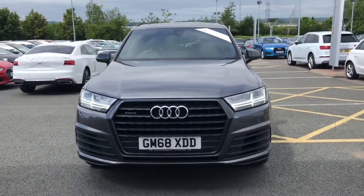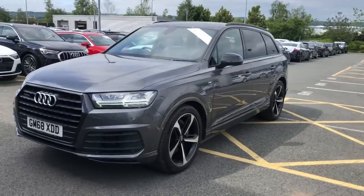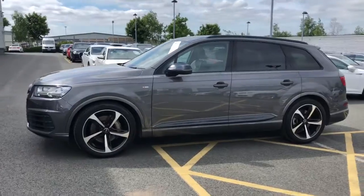Hello and welcome to Stoke Audi. Here we have an approved used Audi Q7 Black Edition. This is the 50 TDI 286 PS engine with the Tiptronic gearbox.